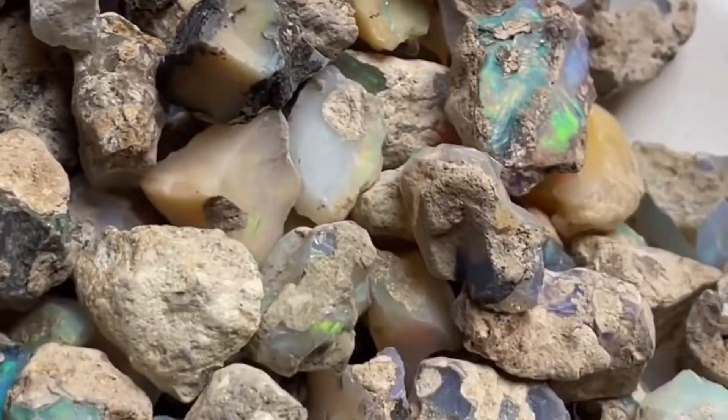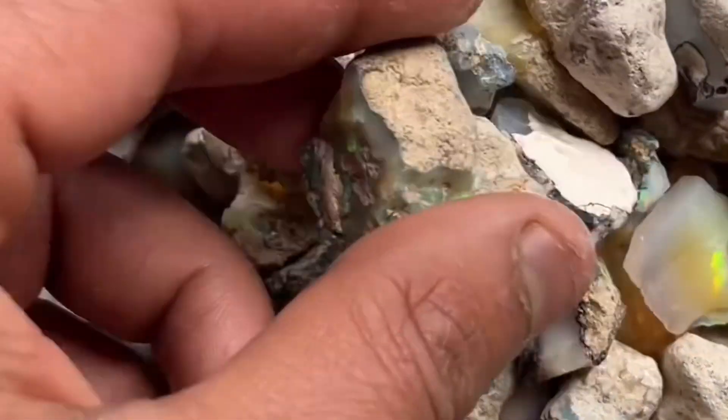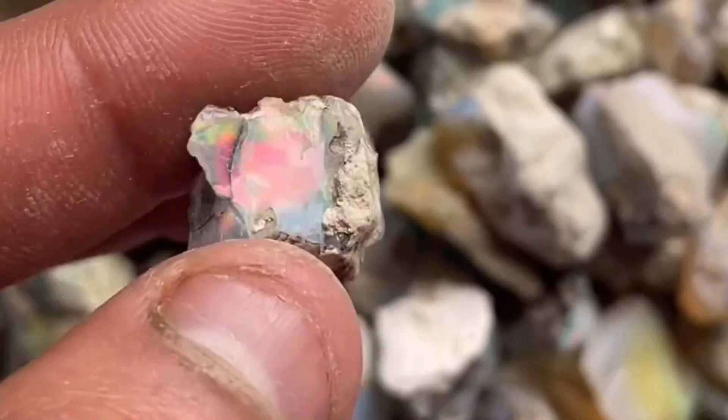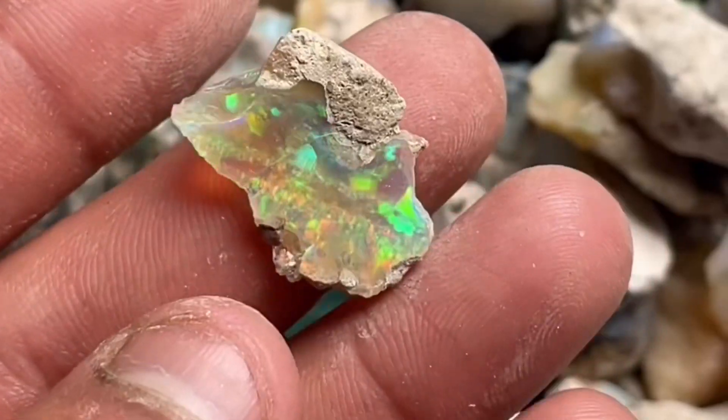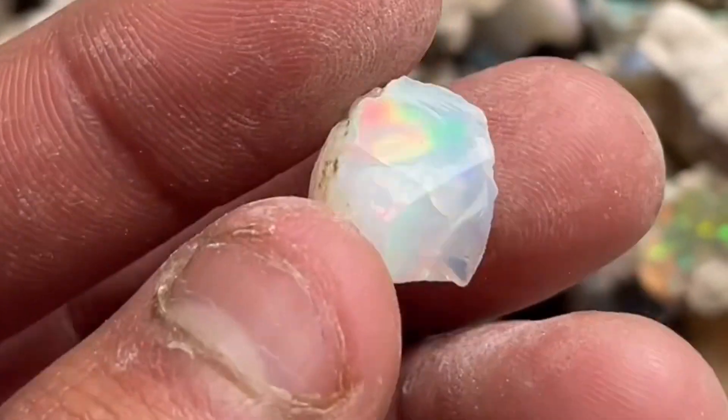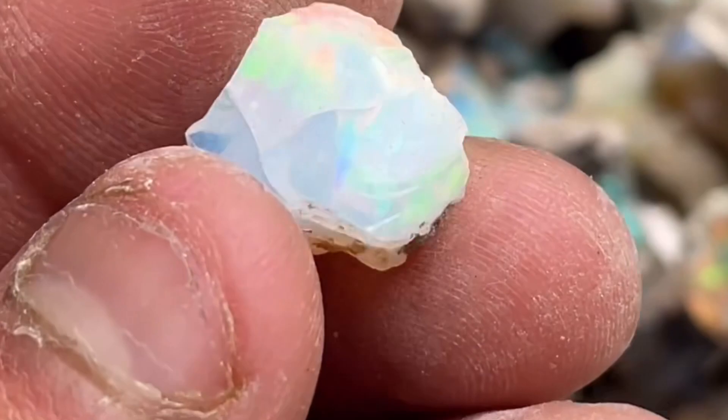How can we choose the best opal? The color grading rule of Ethiopian opal is: brighter the color, more valuable the Ethiopian opal, with red being one of the most valuable and rare color flashes, followed by blue and green.